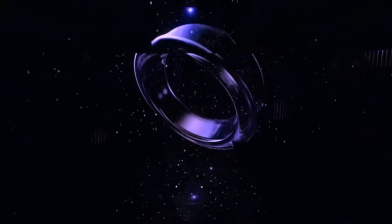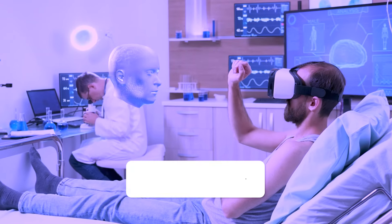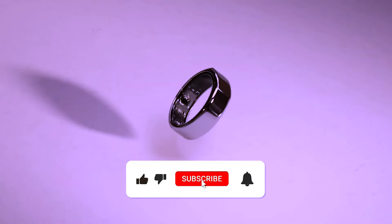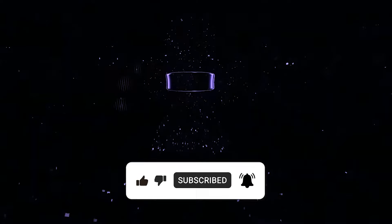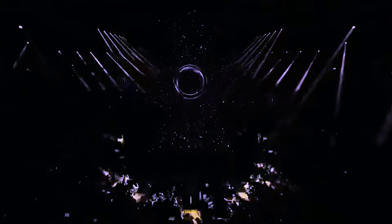The Samsung Galaxy Ring is the latest addition to Samsung's wearable technology lineup, designed to offer health tracking features and insights to users. The product was officially announced during the release of the Galaxy S24 smartphone series and is set to be launched in the second half of 2024.